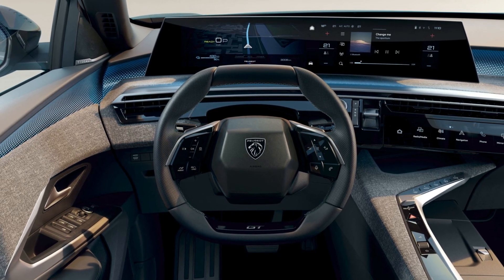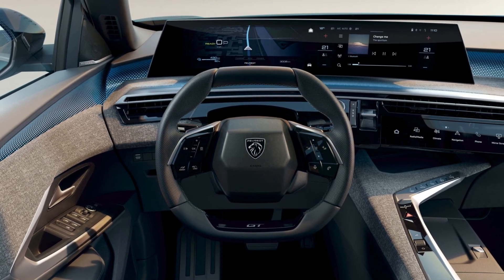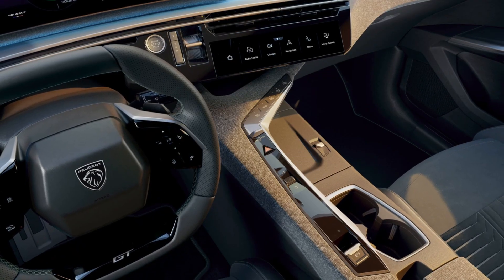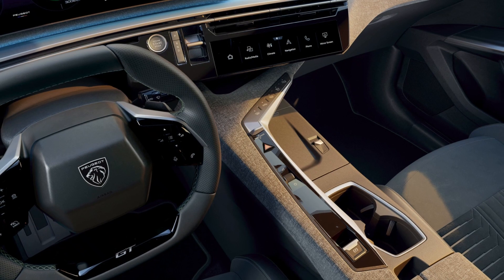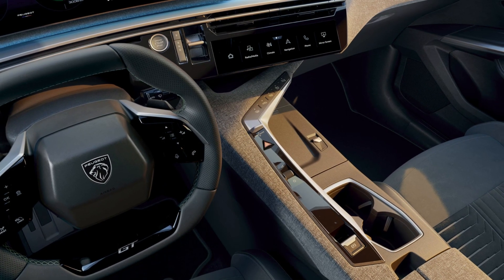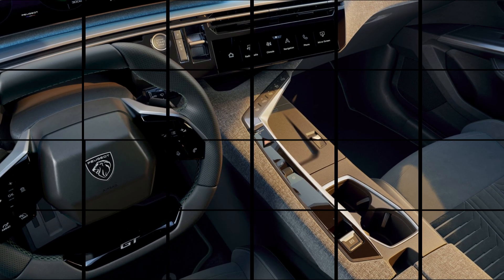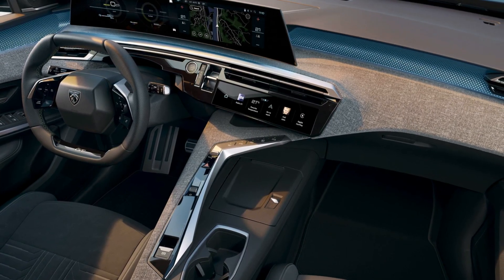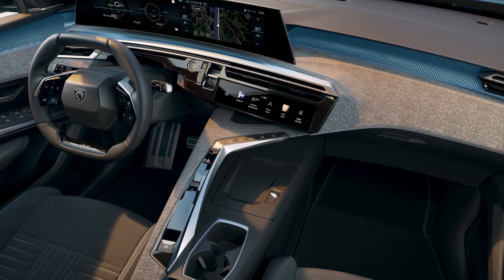Greetings auto enthusiasts! Today, we are going to check out the new panoramic i-cockpit that will debut on the 2024 Peugeot E3008. The E3008 is a compact and stylish electric SUV that will replace the current 3008 model and will feature a new platform, a new design, and a new interior.